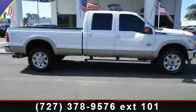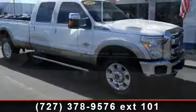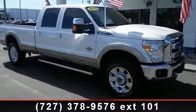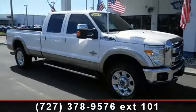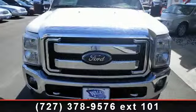Step into the 2012 Ford F-350 Lariat. This may be the set of wheels you've been looking for. This vehicle comes with a reliable eight-cylinder engine, connected to a smooth shifting automatic transmission. Enjoy these notable features: